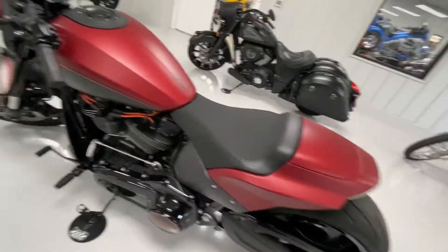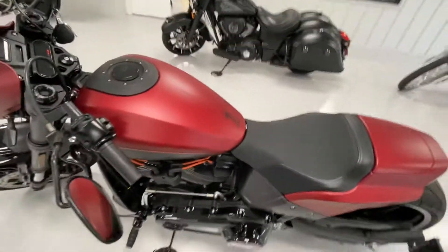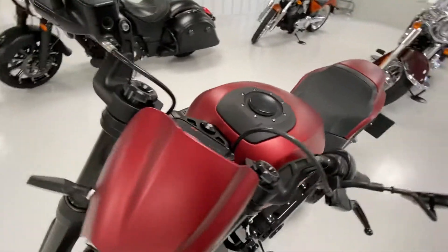I'll do a quick walk around just to show you the features. There's the 114 tag, forward controls. All the panels are clean and clear.